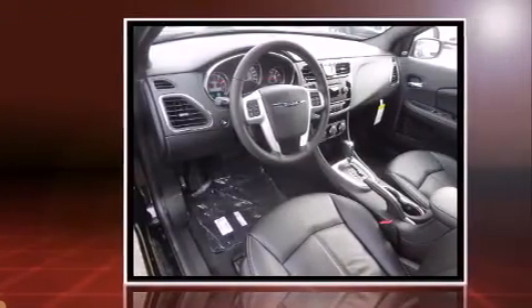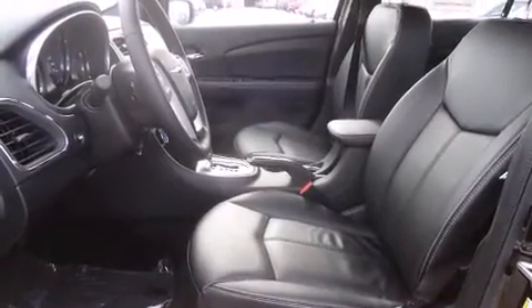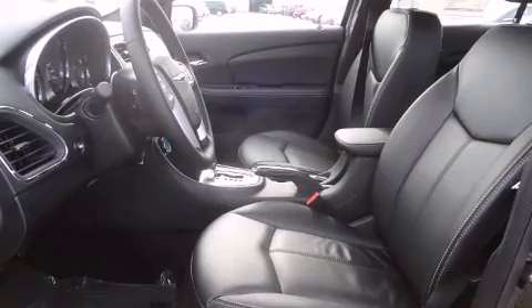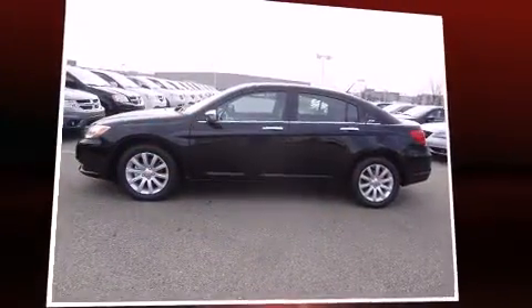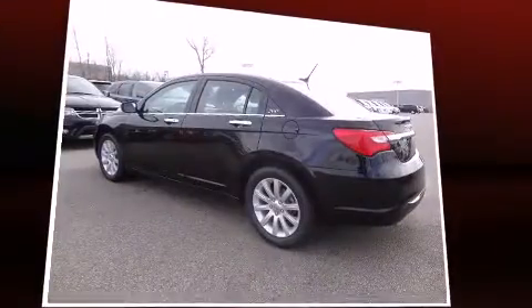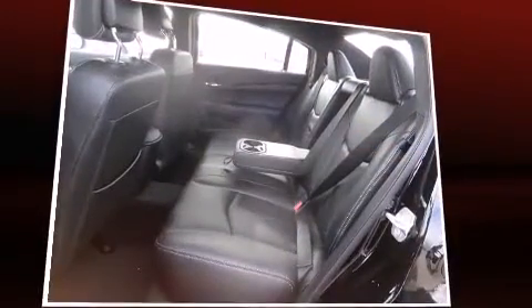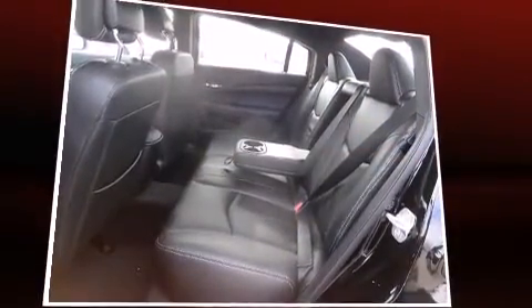Chrysler infused the interior with top-shelf amenities such as a tachometer, variably intermittent wipers, an automatic dimming rearview mirror, power door mirrors and heated door mirrors, remote keyless entry, and much more. Features such as automatic climate control and leather upholstery prove that economical transportation does not need to be sparsely equipped.